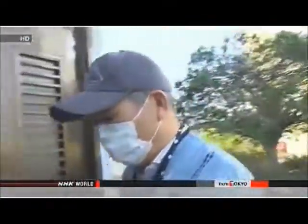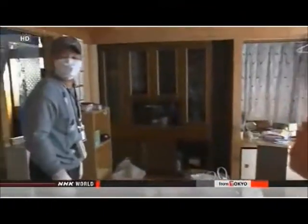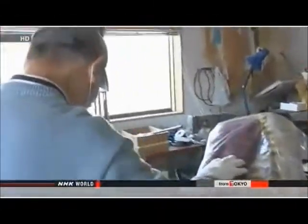Michio Tanaka and his wife now live in another city in Fukushima Prefecture. They spent their Monday visit cleaning their home. He said: 'I hope the government will speed up its efforts so all of us can live in the town together again.'